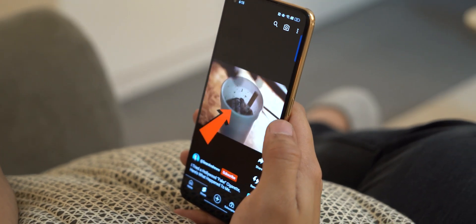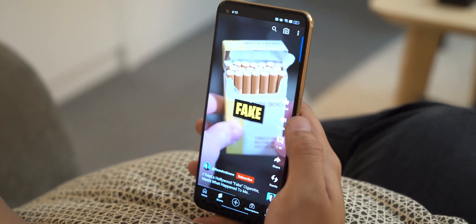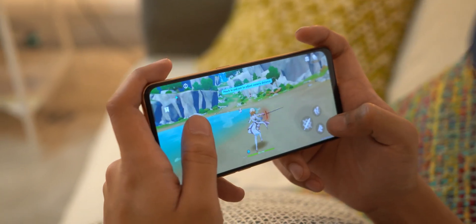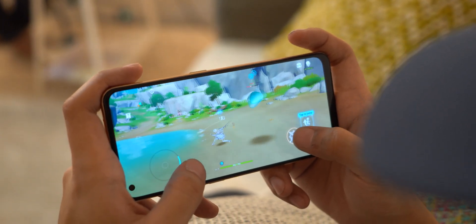The screen is protected by Corning Gorilla Glass 5, though that doesn't mean you can just drop it on purpose. The colors on screen look nice and vibrant, and the 90Hz refresh rate makes the phone a joy to use when navigating through the interface. It's especially great for watching videos and gaming, which we will talk about in detail later.